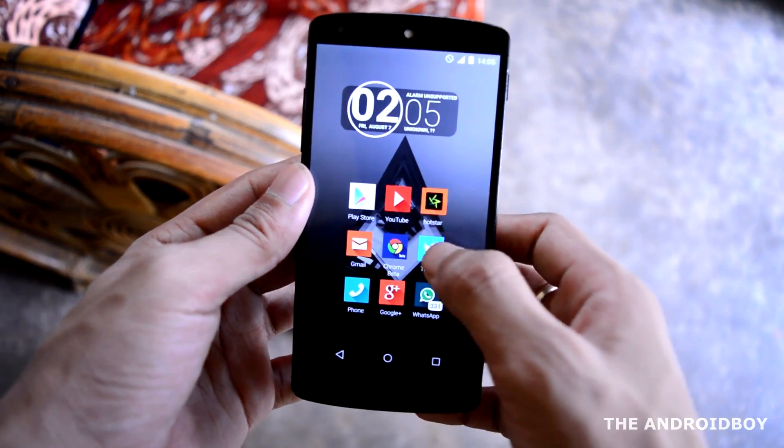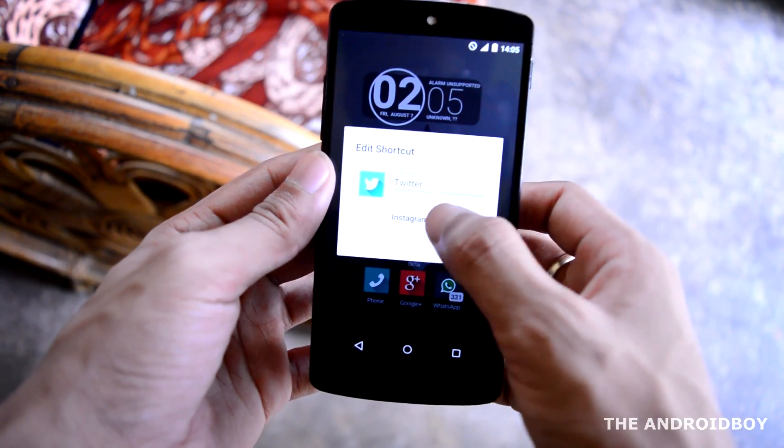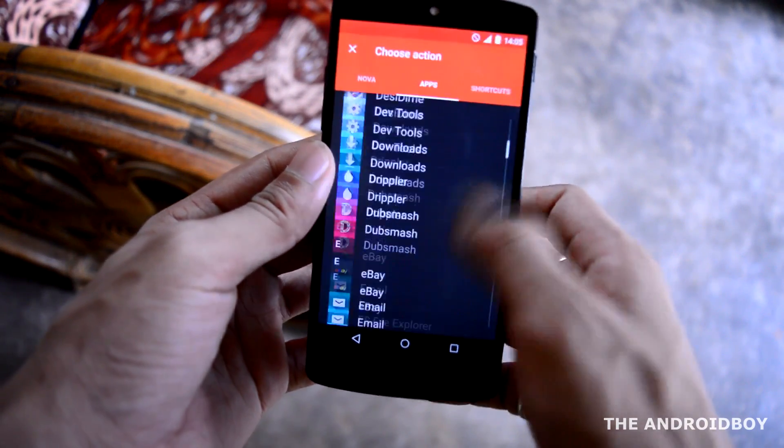If you want to set this swipe up gesture, just press and hold on an icon, then click edit, and now just choose the application you want. That's it.